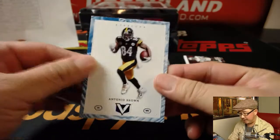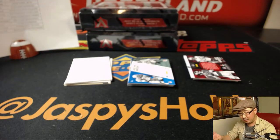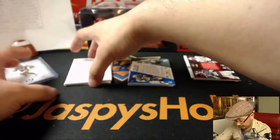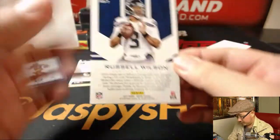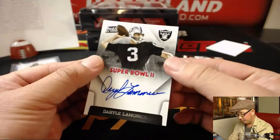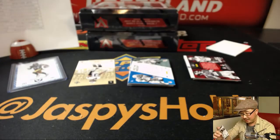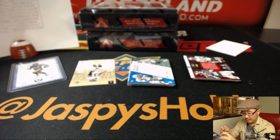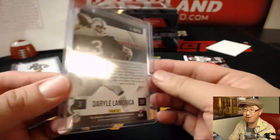There is Downtown Antonio Brown for Michael and his Steelers — there he is. There is Russell Wilson Air Supremacy, and look at that — from Super Bowl II, Daryl LaMonica. Nice old school on-card auto for Shane Jordan — that's the Cove.